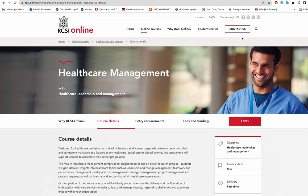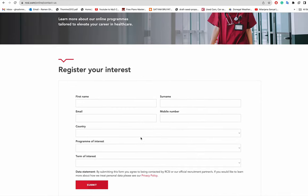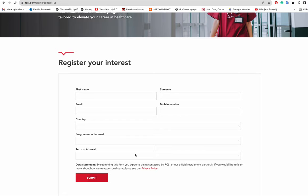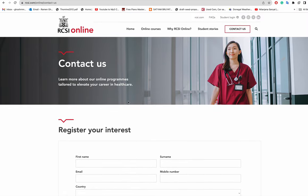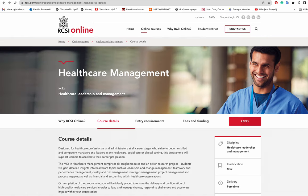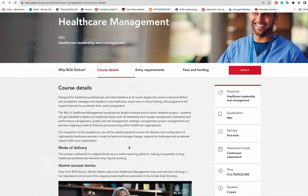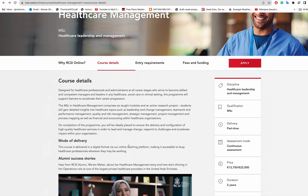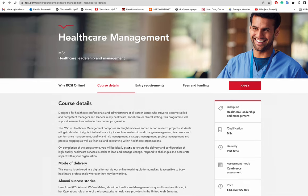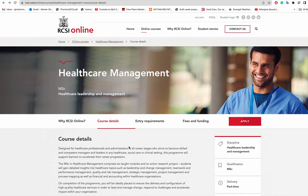There is a contact us option on the page — you can click it and ask about the course fees and entry requirements. The main thing to clarify is whether they will provide an offer letter that allows you to come to Ireland and stay while doing this course. It's best to contact and confirm all of that before proceeding.